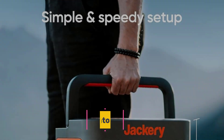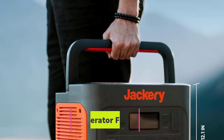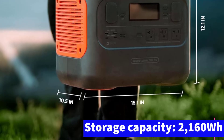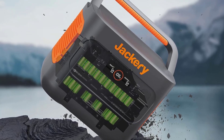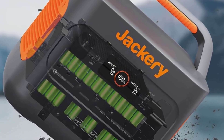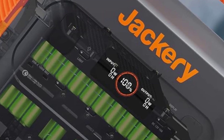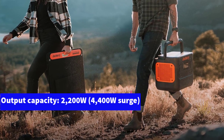Number two — a solar generator for all seasons: Jackery's Explorer 2000 Pro delivers an impressive 2160Wh of power, making it perfect for running a full camping setup for several days. With the ability to connect six 200W solar panels, you can fully recharge this power station in just two to 2.5 hours — less than half the time required for the smaller model. In addition to its power, the Explorer 2000 Pro is extremely user-friendly, featuring numerous output ports allowing you to connect a wide range of devices and electrical equipment.